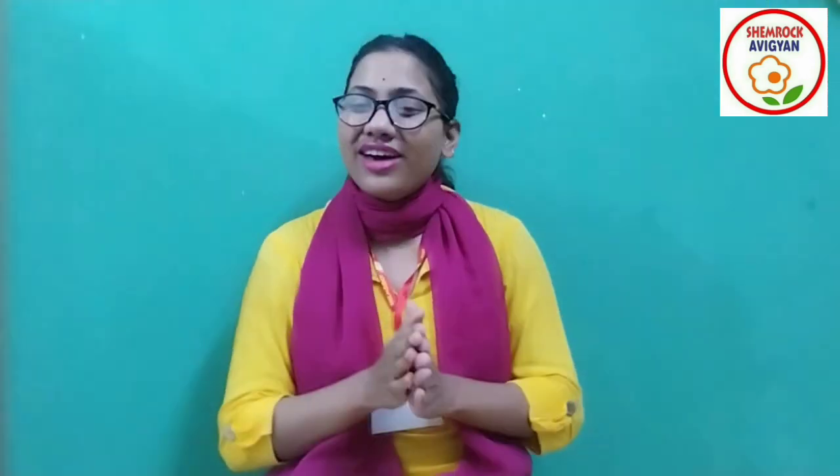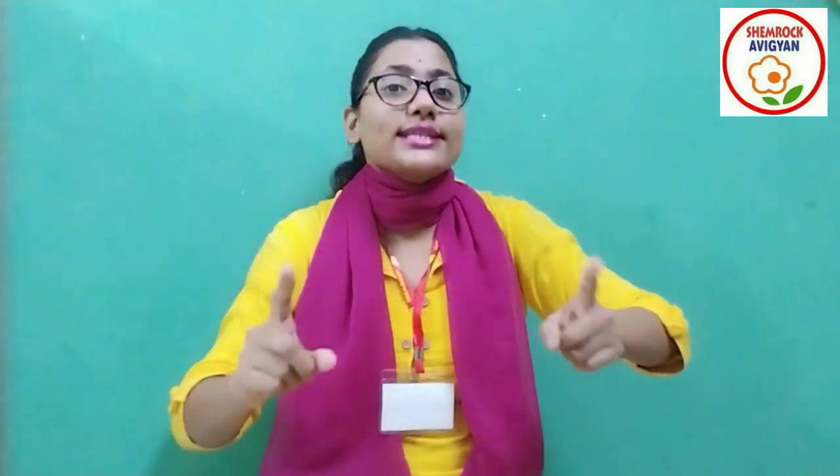So my dear flowers, now I'm going to start with the pronunciation session. You have to revise this chapter at home. Our class is over — take care of yourself, and love you all! Bye!